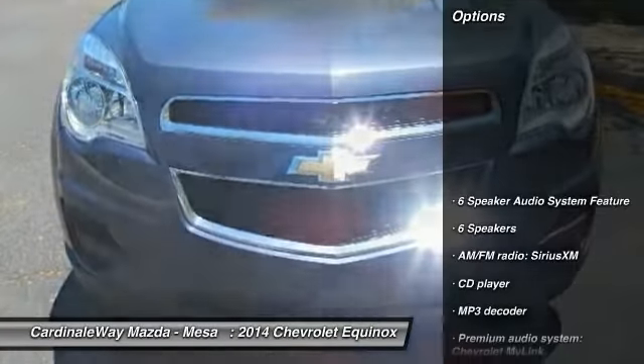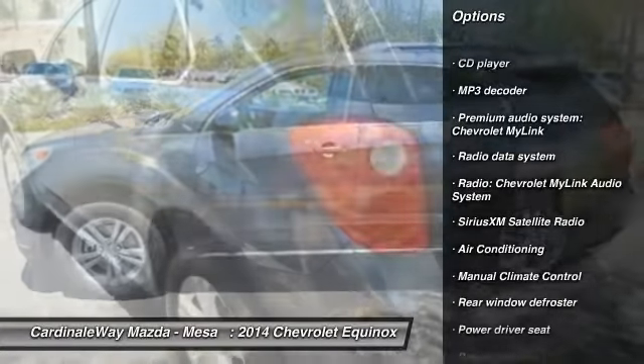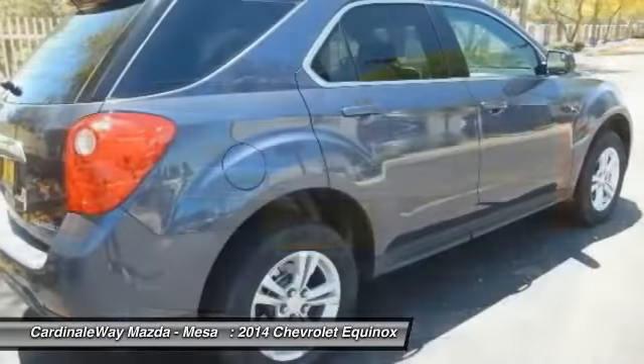Here are some of this vehicle's great options: traction control, dual airbags, power steering, air conditioning, front alloy wheels, four-wheel disc brakes, security system, compass, power windows, and CD player.